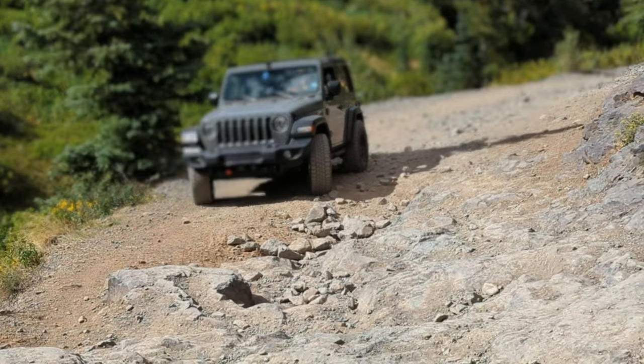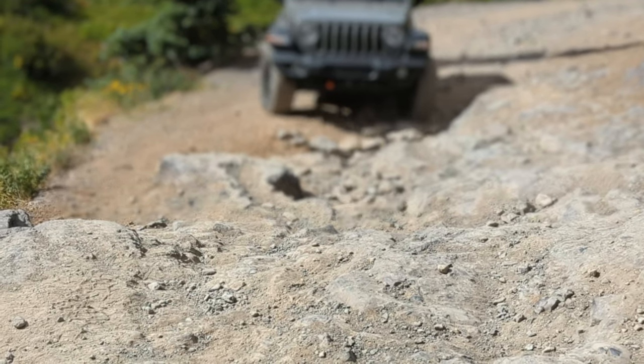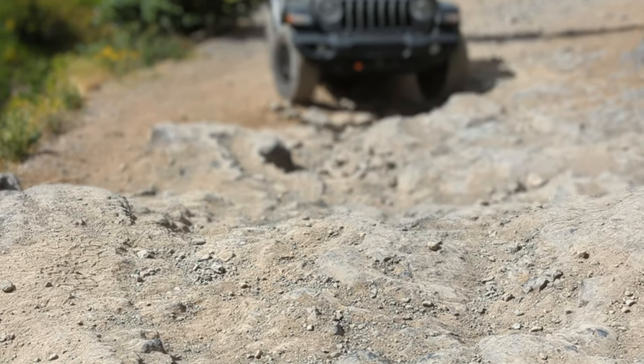Getty was still basically a stock Wrangler except for the wheels and tires, which we had recently upgraded to handle more challenging terrain.